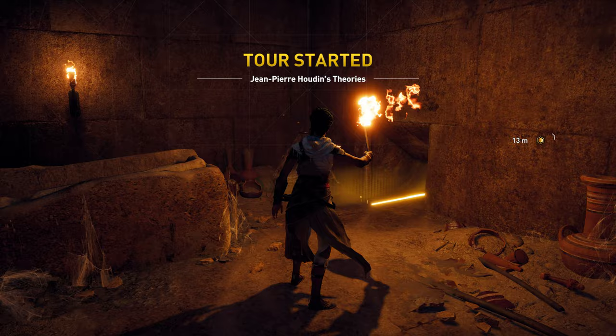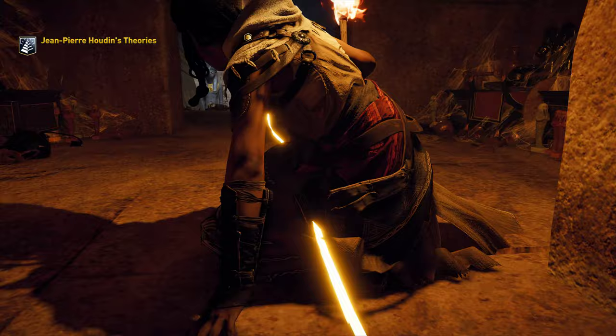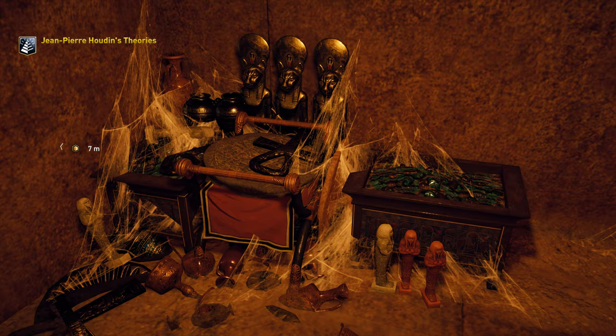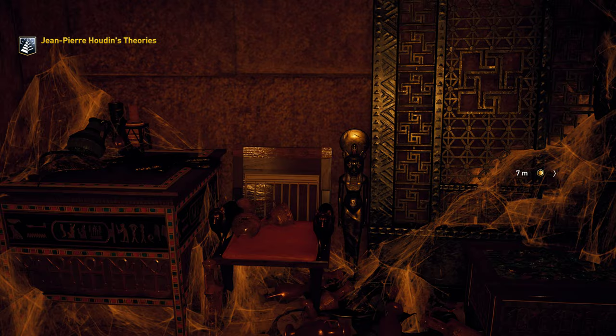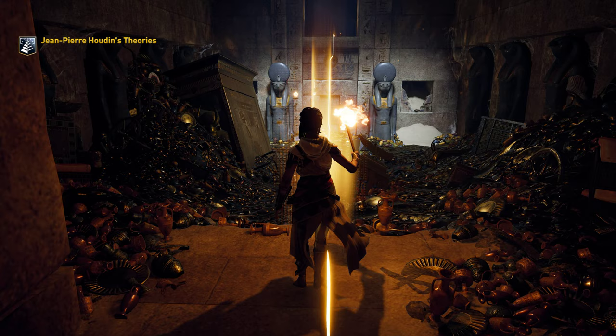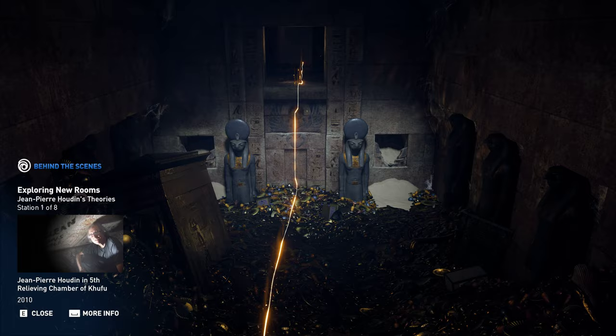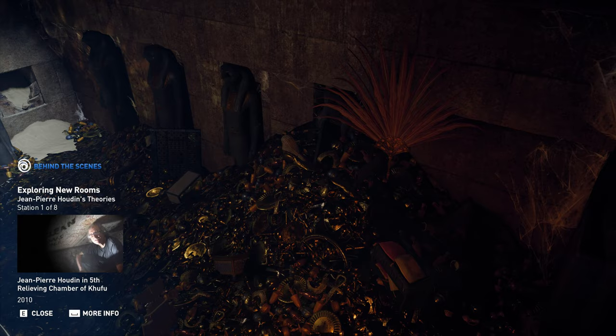Welcome to Jean-Pierre Houdin's theories. The team wanted to provide players with a sense of exploration and discovery, particularly within the Great Pyramid. As such, a decision was made that the internal design of the monument in the game would reflect Jean-Pierre Houdin's theories.